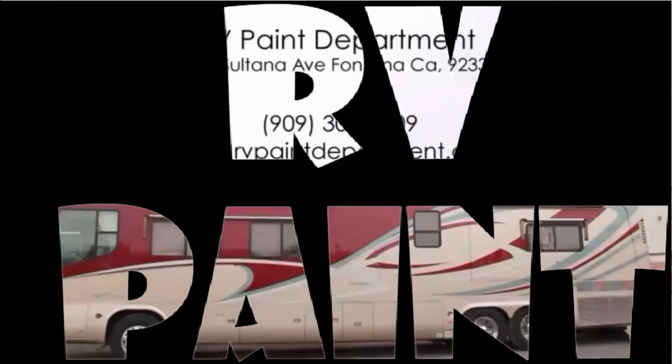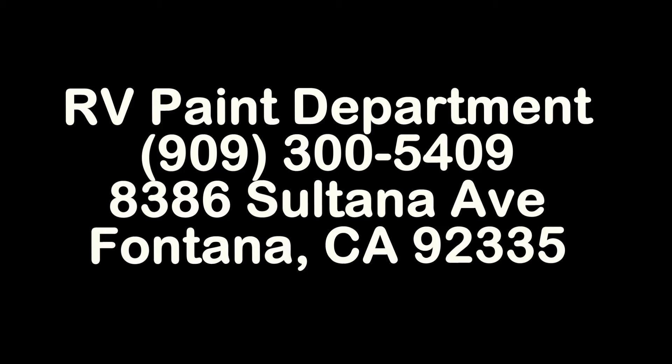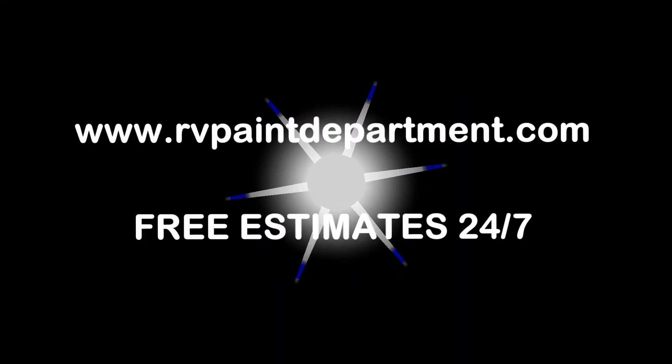We're located at 8386 Sultana Avenue, Fontana. Our number is 300-5409. Or visit us on the web at www.rvpaintdepartment.com. Let's look at our website. We'll see you next time. Thank you.